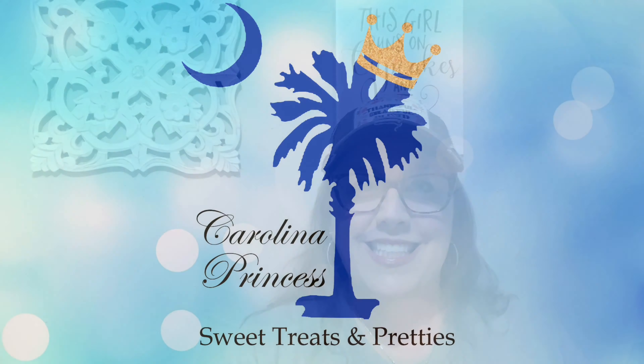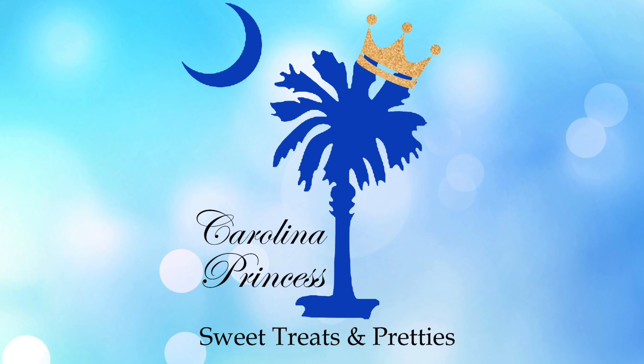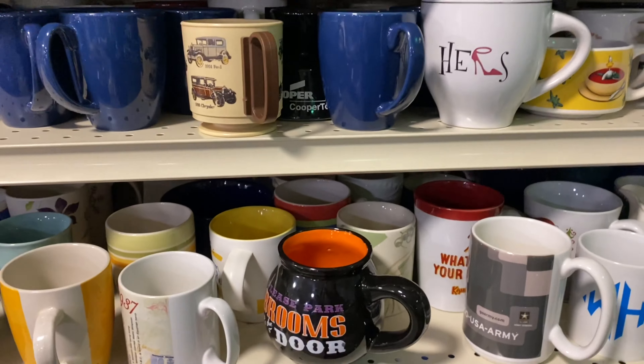Hey y'all, welcome back. Today's video is part two of the Goodwill Shop Along where Lovey's daughter and I went shopping at the local Goodwill in my hometown. I cut the video off last time, and if you were not able to watch that before you're seeing this video, I will link it in the description below as well as the iCard above. So sit back and relax and shop along with us.